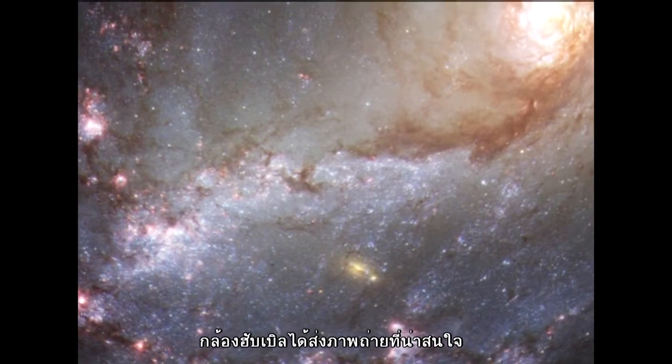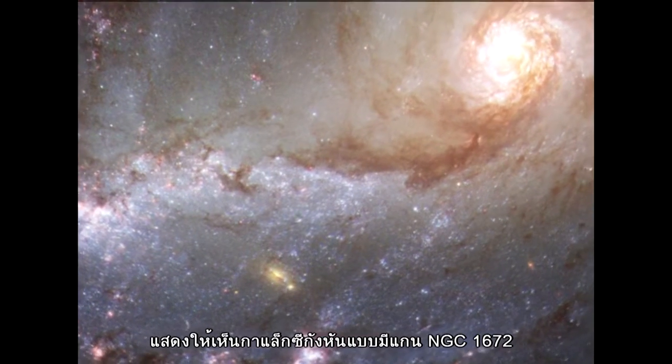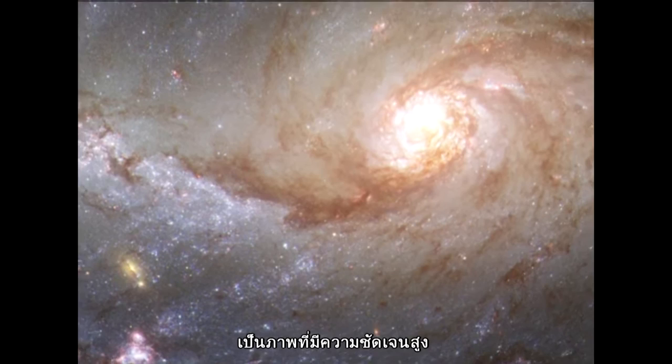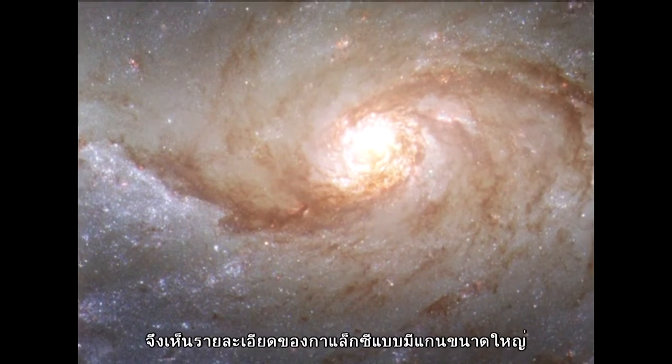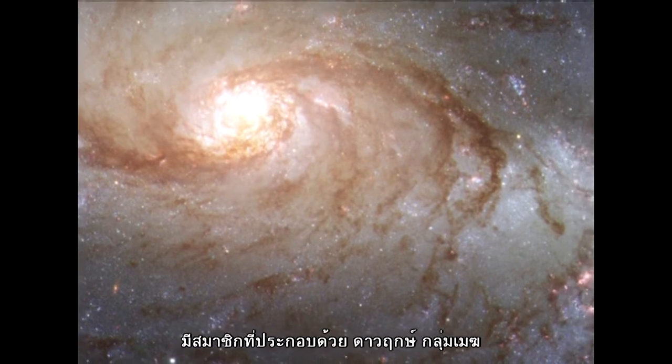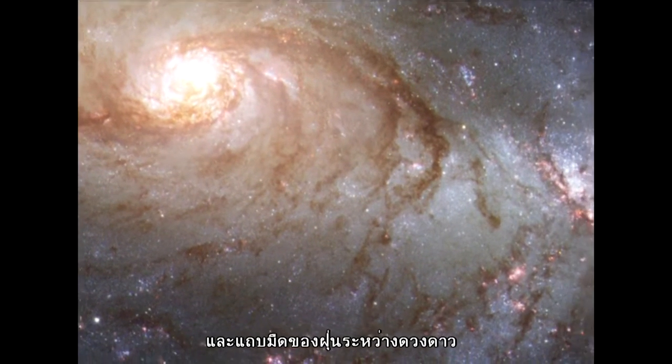Hubble has delivered an unrivaled snapshot of nearby barred spiral galaxy NGC 1672. This remarkable image provides a high-definition view of the galaxy's large bar, its fields of star-forming clouds, and its dark bands of interstellar dust.